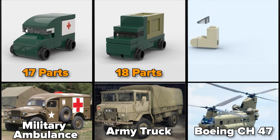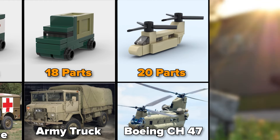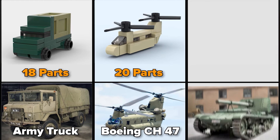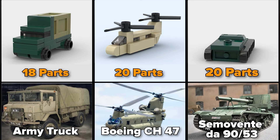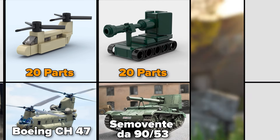Boeing CH-47, 20 parts. Italian self-propelled gun and tank destroyer from World War II, the Semovente da 90-53, 20 parts.